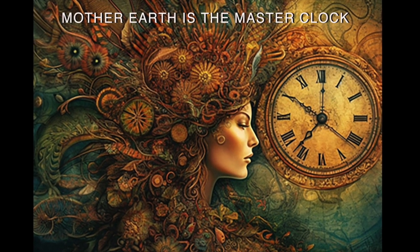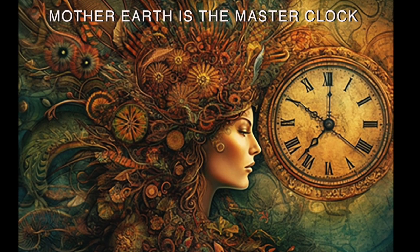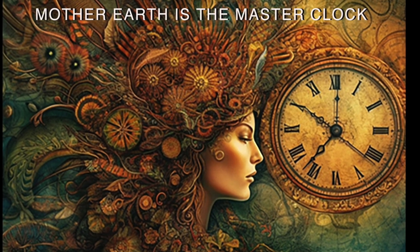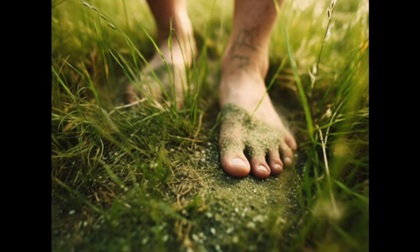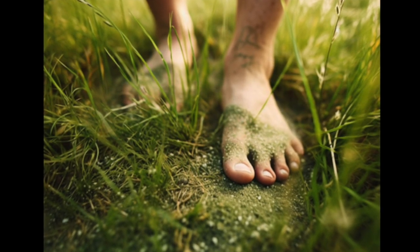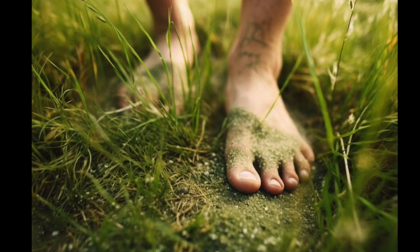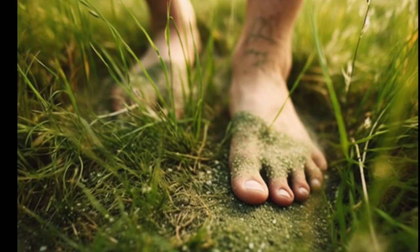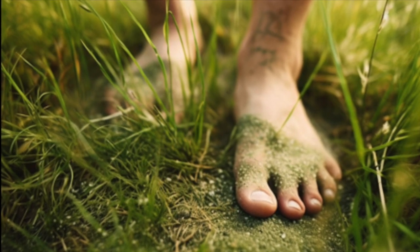Mother Earth is the master clock for all of our biological clocks. Here is one way you can test out earthing, especially if you have any pain or discomfort. Before you take off your shoes and socks, observe your pain on a scale of 0 to 10. Spend 30 minutes sitting or walking on the beach or grass, then check your pain level again. It's highly likely that the pain level will have decreased.